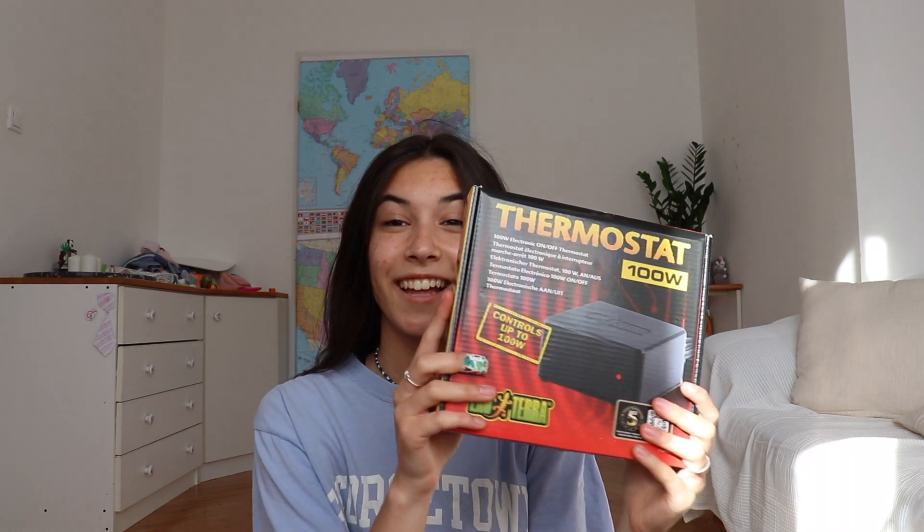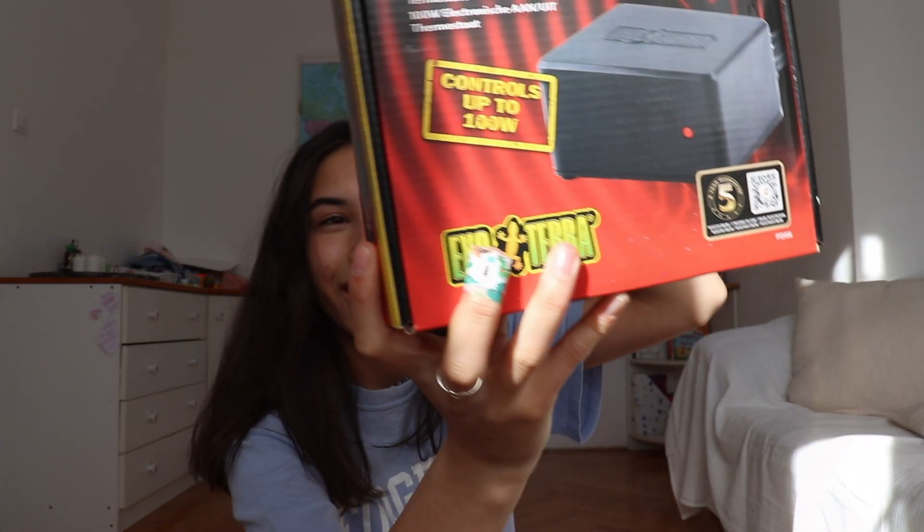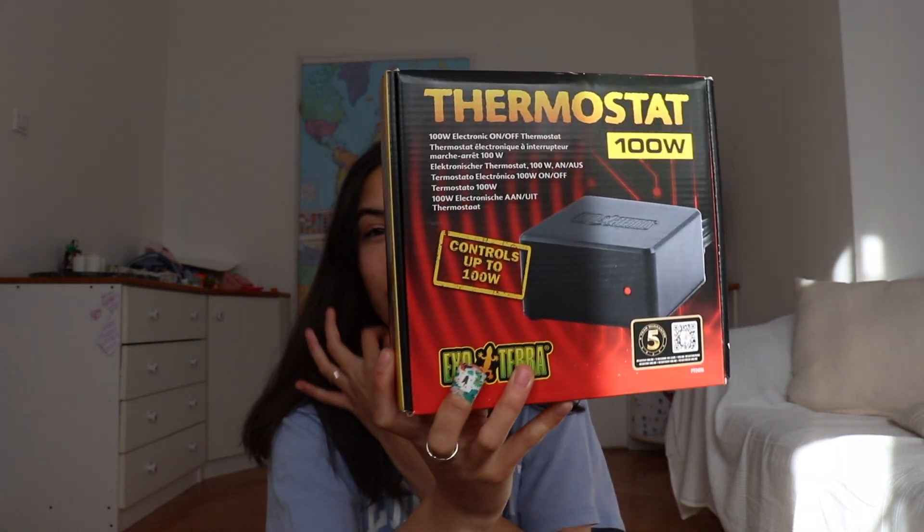Then we got a spray bottle — this was just really cheap and we didn't have any at home, so we just got a spray bottle. Next thing is a thermostat, and honestly this was really hard to pick out because I didn't know which one to get. I don't really know anything about thermostats and heat mats.